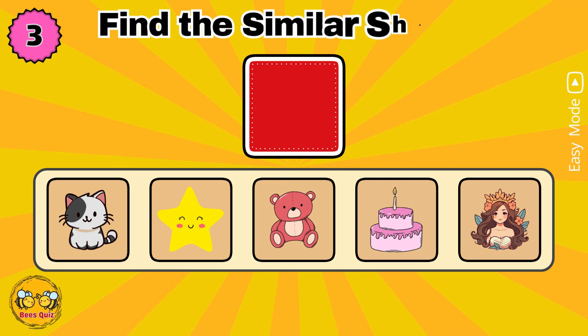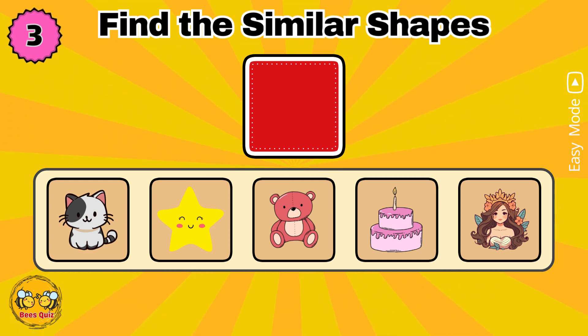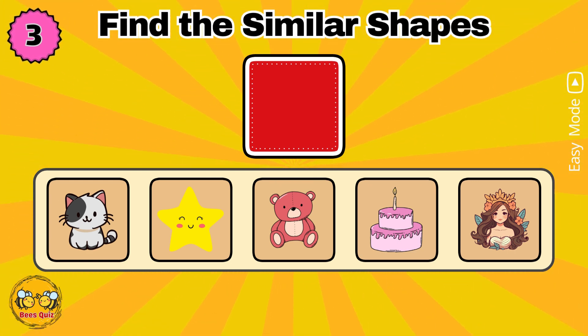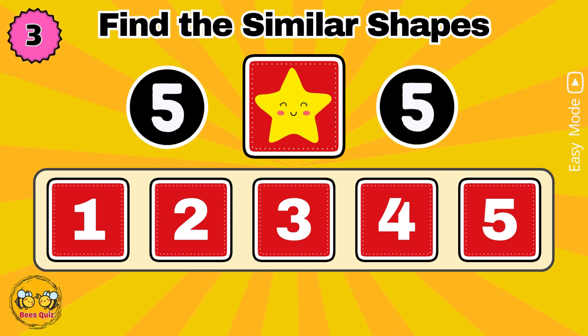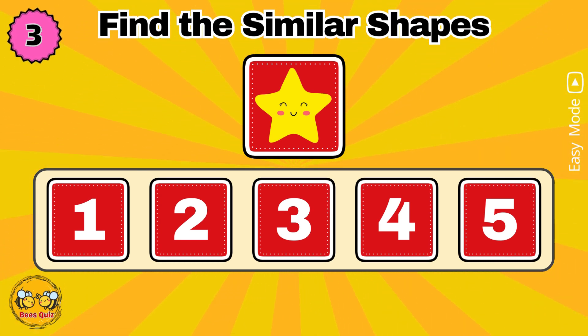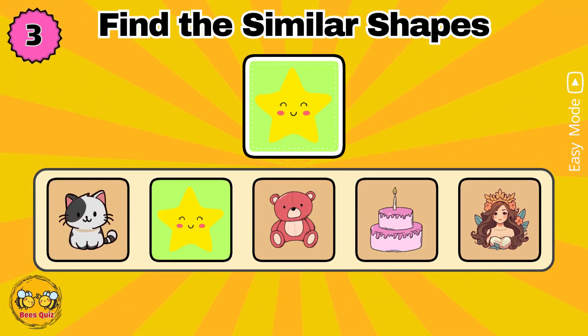In five seconds, memorize the shapes. Which number has a shape similar to the one above? Yes, the correct answer is option two.